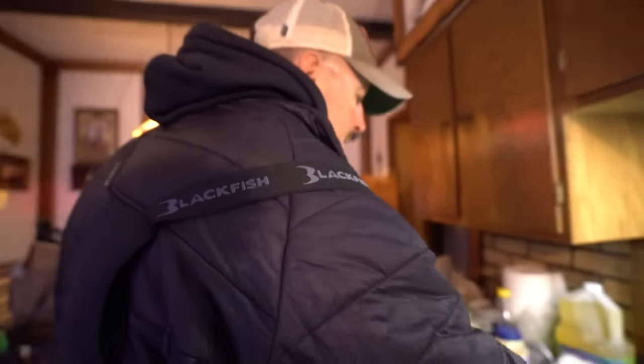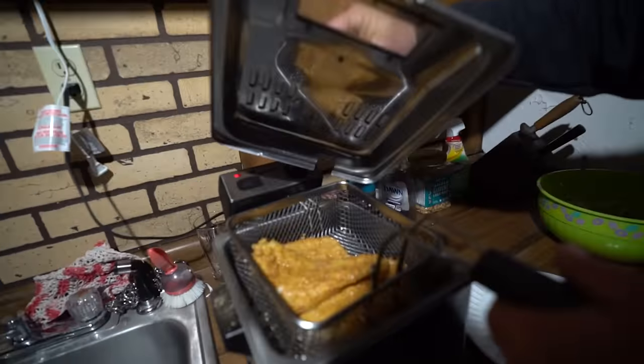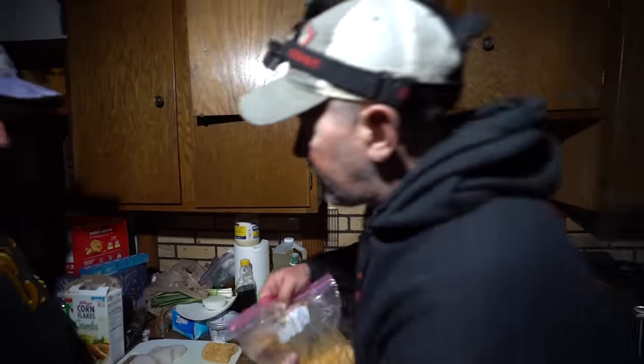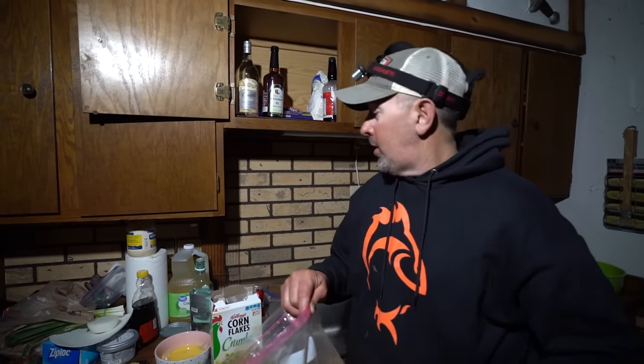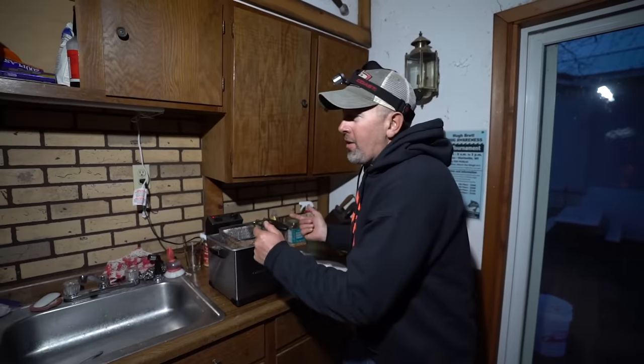We've got our little electric fryer going, but we keep blowing a fuse in our Airbnb. For the breading mix we've got cornflakes, panko breading, and Jay's Catch and Cook Spicy. We just blew the fuse again - so we made the tartar sauce, we made the fish, we're done. Try the tartar sauce out, deep fry some fish, and you're ready to eat. That's this week's video - subscribe, leave a comment, share!